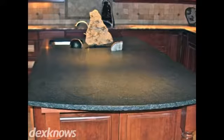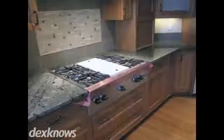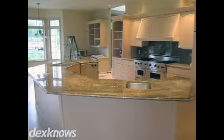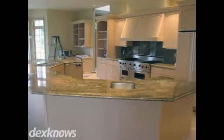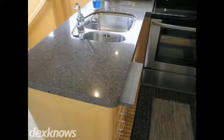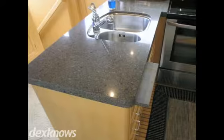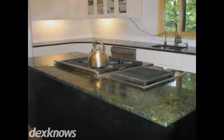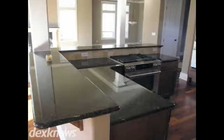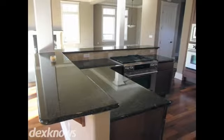At Creative Surfaces LLC, we provide granite countertops for bath and kitchen remodeling projects. The countertops are made with a combination of the world's finest granite, stone and quartz, producing a brilliantly engineered surface. Our granite countertops are superior surfaces that are heat, stain and scratch resistant, so you know the quality is top notch.